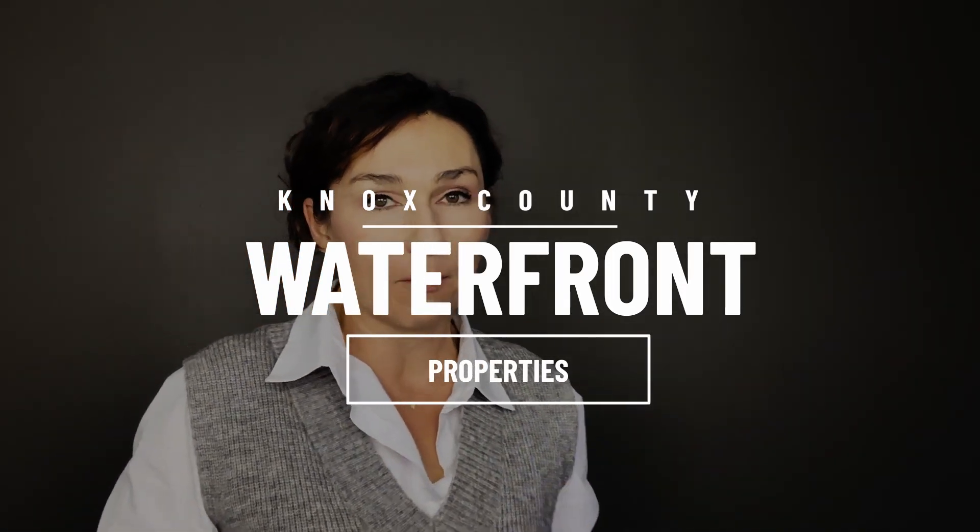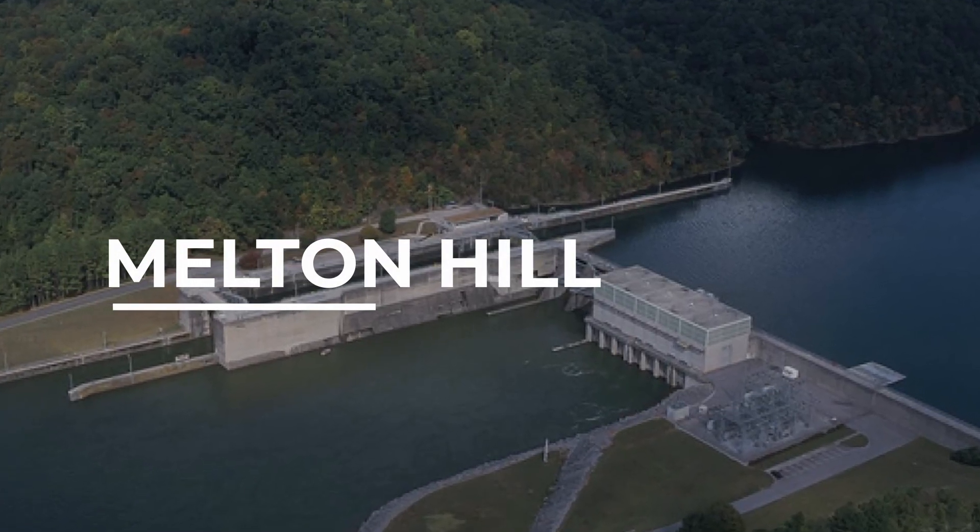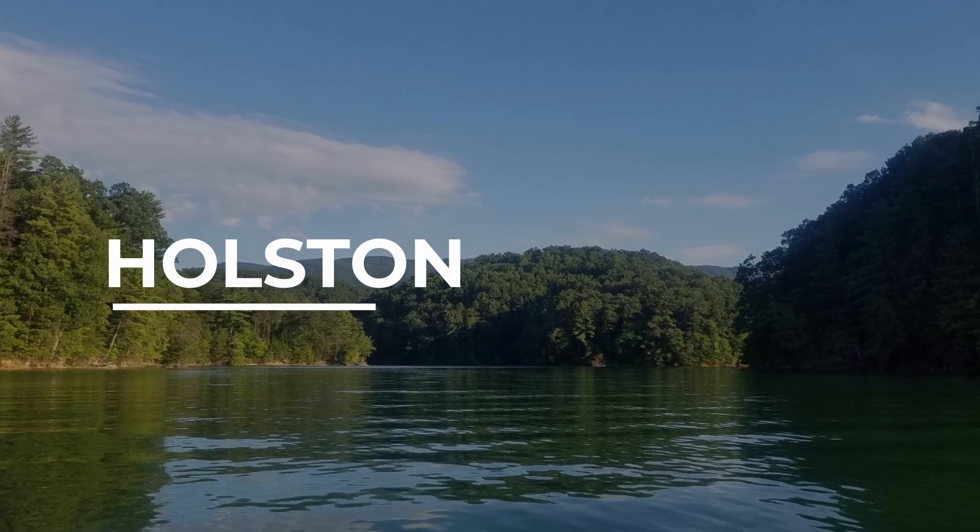We are only talking about Knox County waterfront properties. Why only Knox County? Because I wanted to give you an idea of what is available specifically in the county of Knoxville. That means we're only going to be addressing four specific bodies of water: Tennessee River slash Fort Loudoun, Melton Hill, French Broad, and the Holston. Yes, there is Norris, Douglas, and Teleco — there are other bodies of water — however, we are only discussing waterfront properties in Knox County.